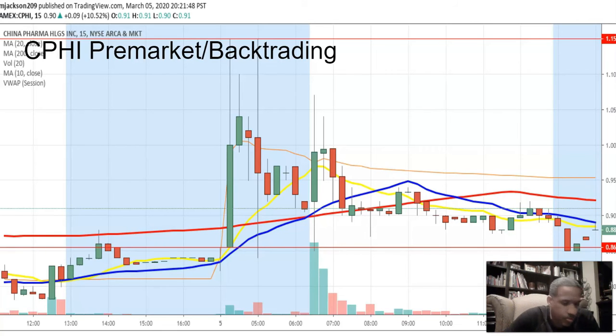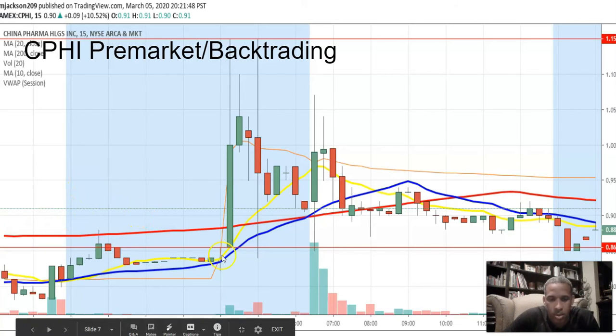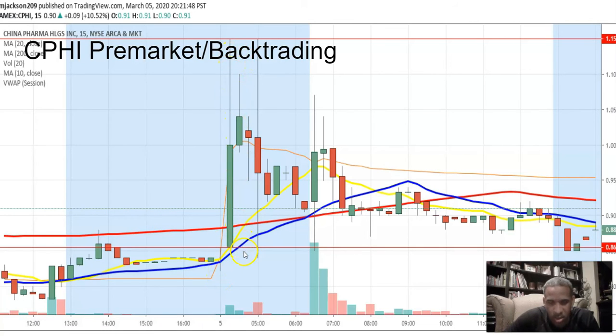Look at this — huge candle, but with a huge wick. Here at 86 it's fading in pre-market too. And look what it does — boom, comes down, touches 86, and runs. I didn't take this trade because I had taken IBIO. Had I not taken IBIO, I would have been in this trade. I'll get to a point where I'll be in both at the same time, but I like to focus on one. I thought the IBIO news was better.